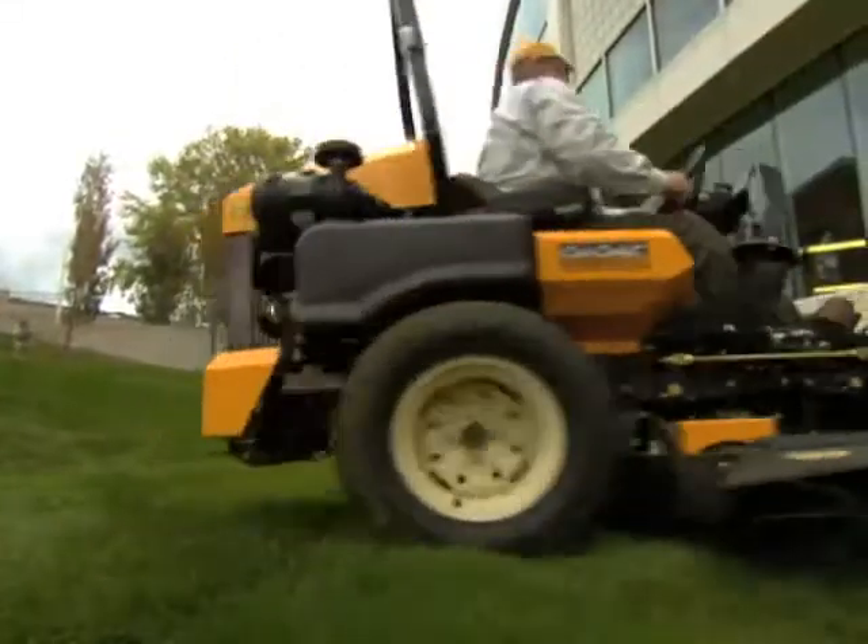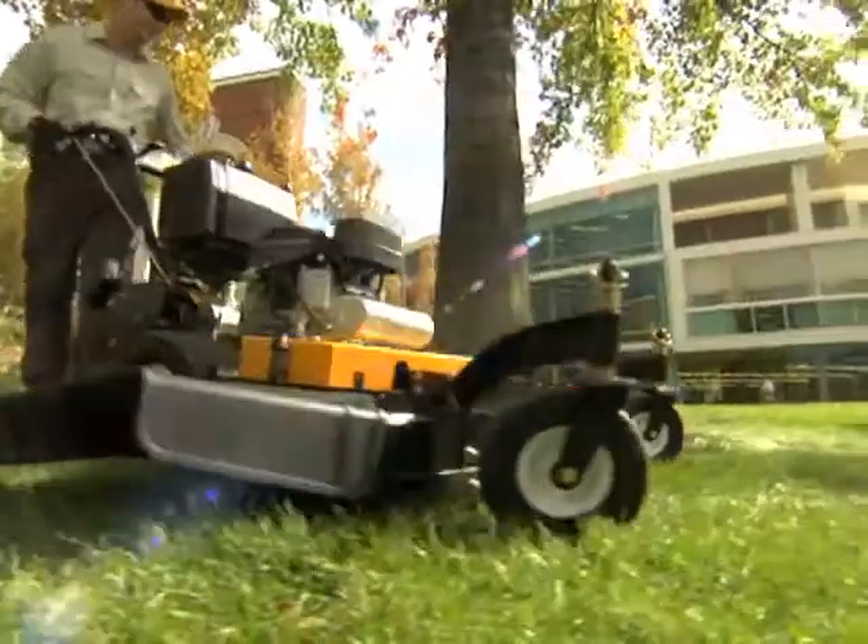Superior comfort, innovation, and performance are what you need. And that's exactly what Cub Cadet Commercial delivers.